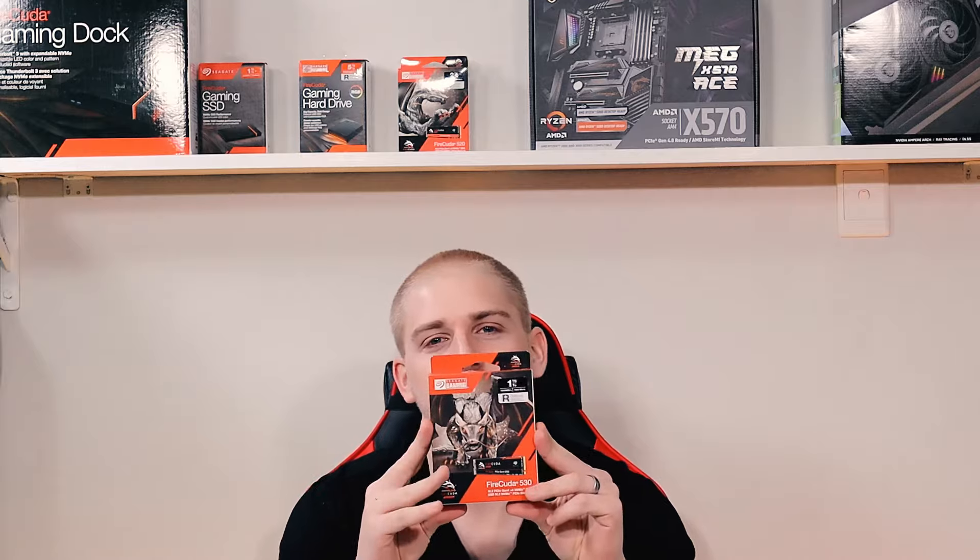When I did the overclocking competition for MSI and all the different components, I promised to do individual reviews of all the components. Wear your seatbelt for the next one, because this little guy is fast. It is the Seagate FireCuda 530.